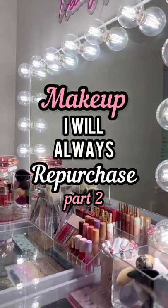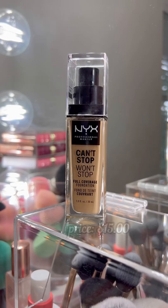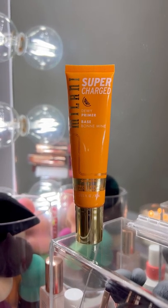Here's some makeup I will always repurchase that's worth trying, part two. This NYX foundation has great coverage and a soft matte finish, and it's extremely long wearing, so it's a must for the summer. And this Milani primer is one of the best at the drugstore — it's so hydrating and leaves your skin really dewy, and works with a ton of different foundations.